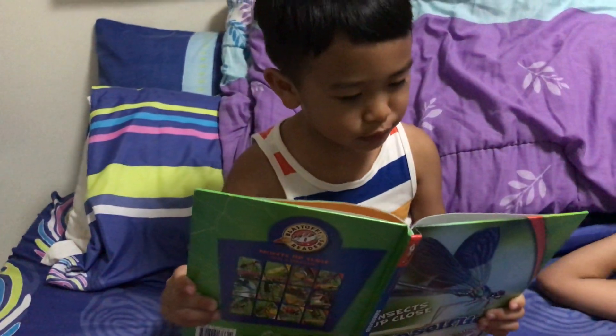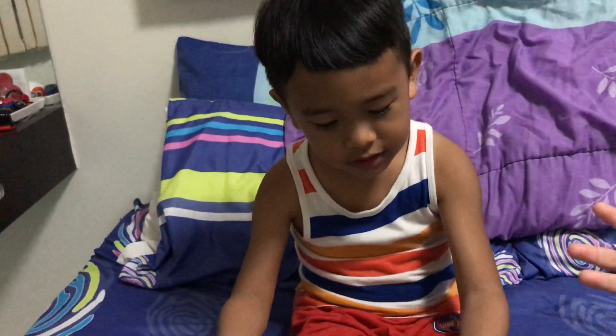Hello guys, welcome to my video. Today I'm reading about damselflies.